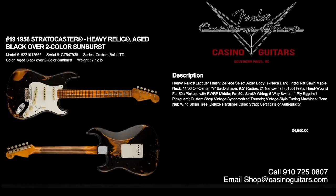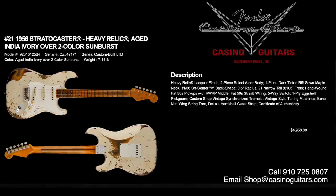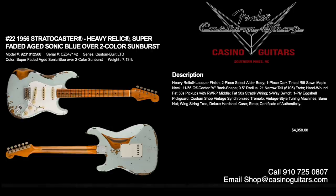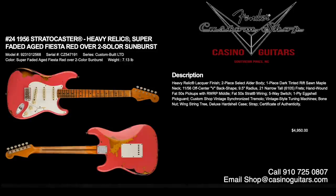Numbers 19 through 24 are the classic 1956 Stratocasters in a variety of colors: aged black over two-color sunburst, dirty shell pink, aged India ivory, super faded aged sonic blue, super faded aged seafoam green, and super faded aged fiesta red — all over two-color sunburst. They come in heavy relic lacquer finish, two-piece select alder body, one-piece dark tinted rift-sawn maple neck with 1156 off-center V back shape, 9.5 inch radius, 6105 frets, and hand-wound Fat 50s pickups with Fat 50s Strat wiring. All priced at $4,950.